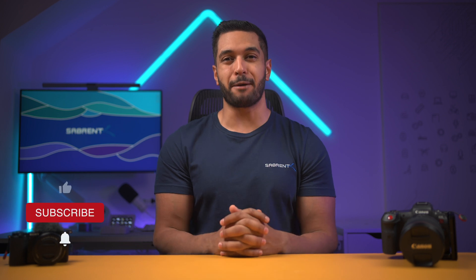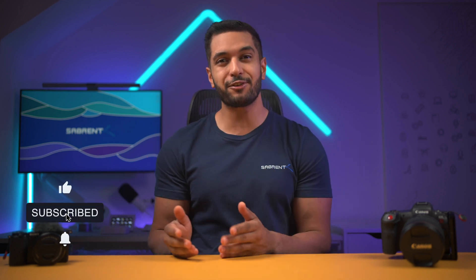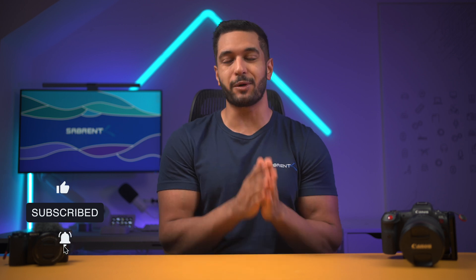Anyway, that's it for today's video. If you've enjoyed it then make sure to smash that like button and also hit that subscribe button and notification bell so you can stay updated with all our future videos. Thanks for watching and we'll see you in the next one. Bye!